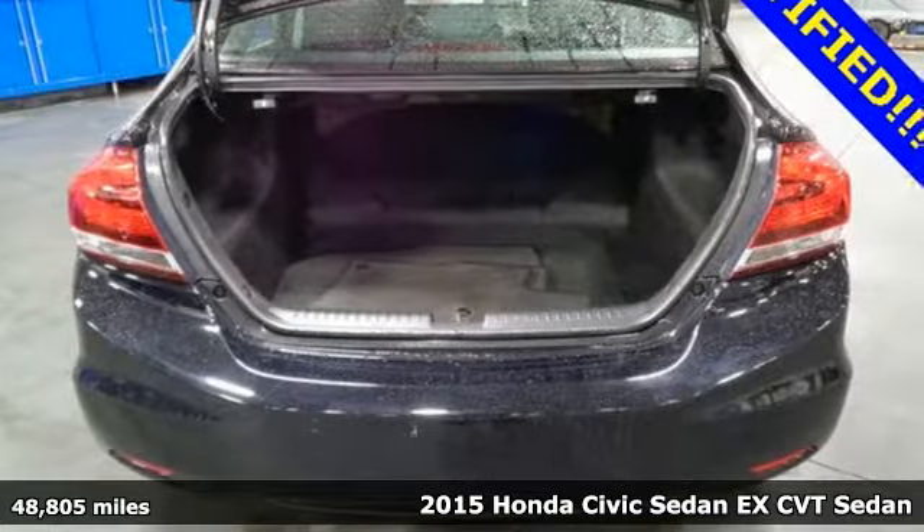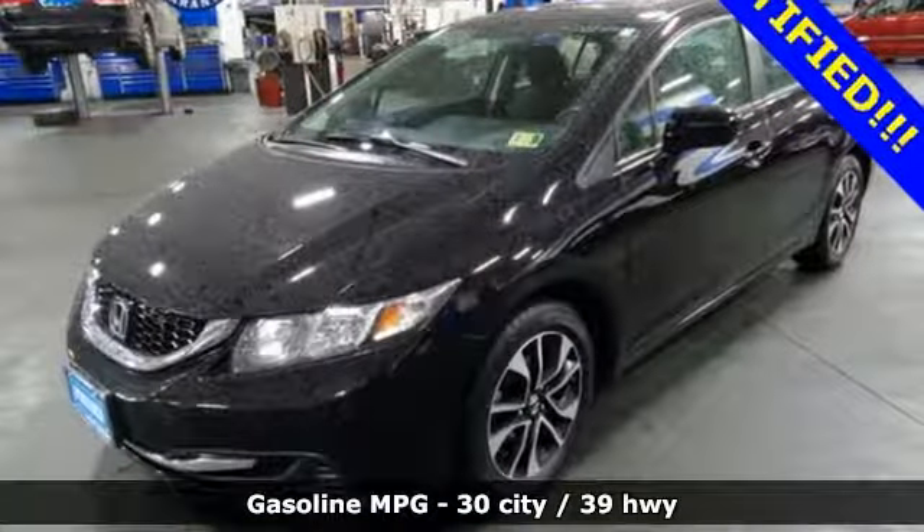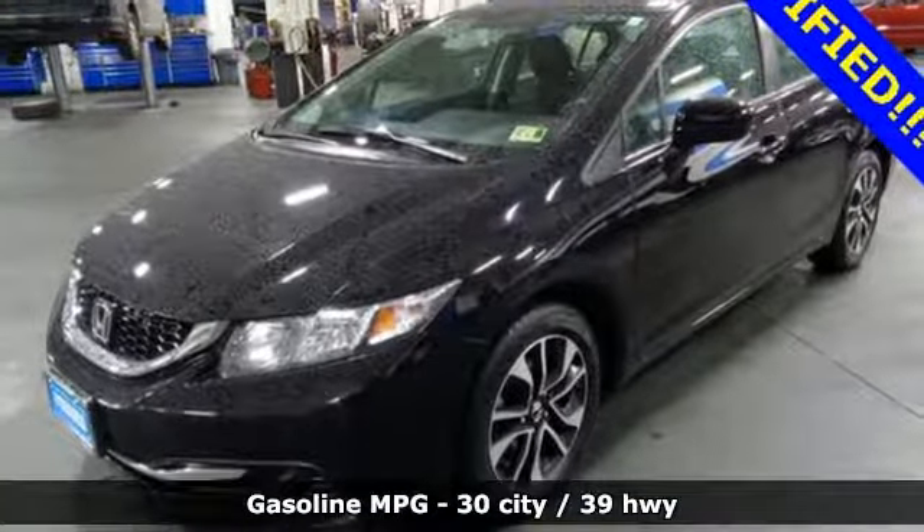Features include streaming audio, doors and push button start proximity key, manual tilting steering column, wireless phone connectivity, and manual telescoping steering column.